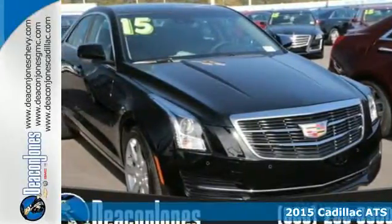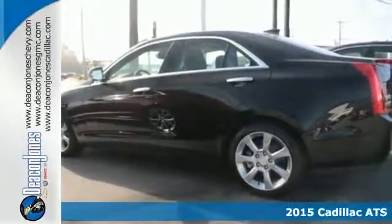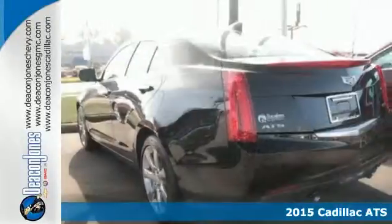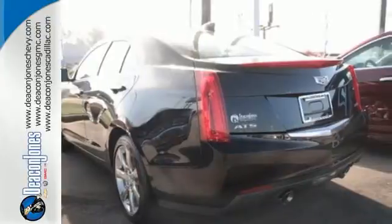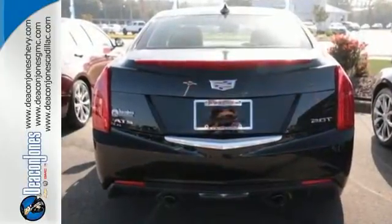It's a 2015 Cadillac ATS. Built from the blacktop up, this ATS is everything you are looking for. The ZF Premium Speed Sensing Steering and Sports Suspension will leave you seeking out curves. A true driver's car.